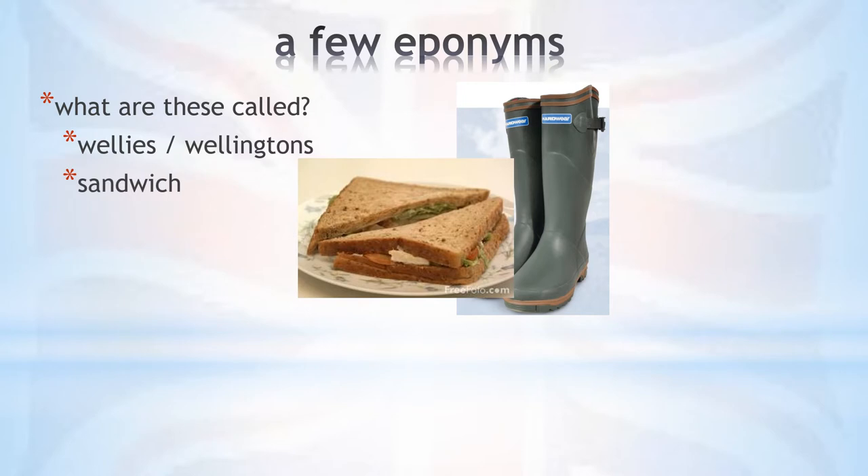We all know a sandwich, a convenient type of food that's culturally quite important in Britain. It was named after the fourth Earl of Sandwich. Sandwich is a place in Kent near Dover. The story goes that the Earl of Sandwich liked to spend hours and hours at the gambling table and didn't like to take a break to eat a proper meal. He tended to ask his servants to serve him a slice of meat between two slices of bread. His friends all knew this habit of his and they began to order the same as sandwich.